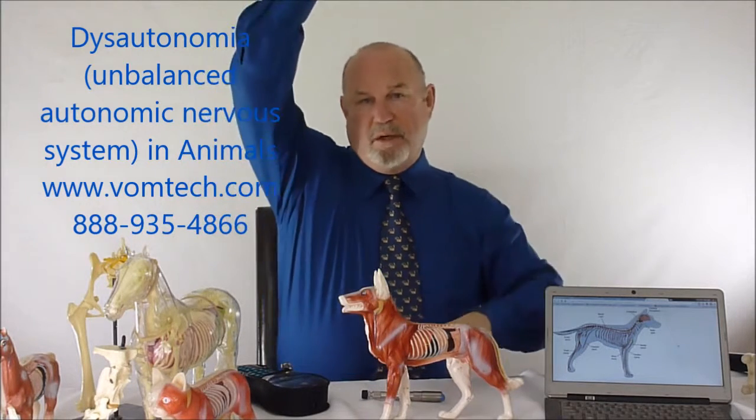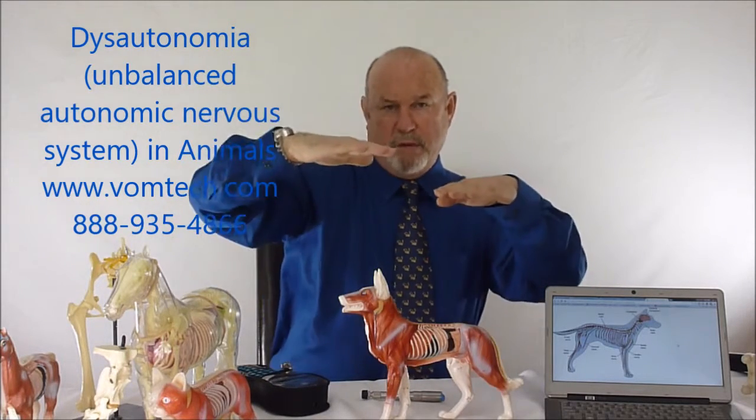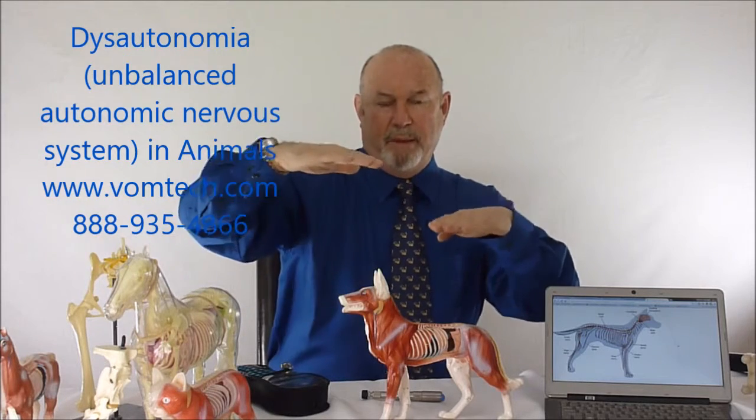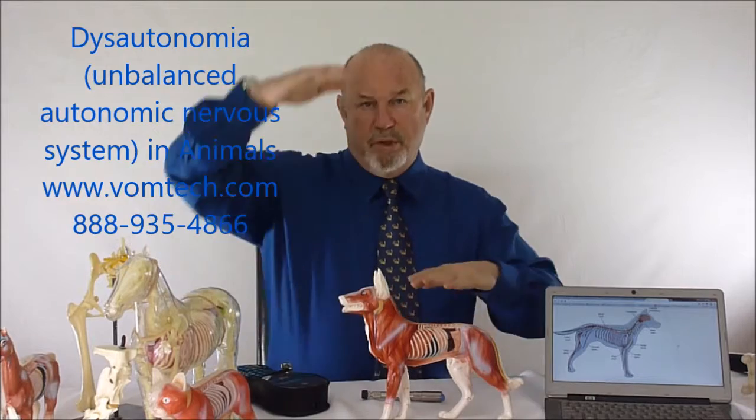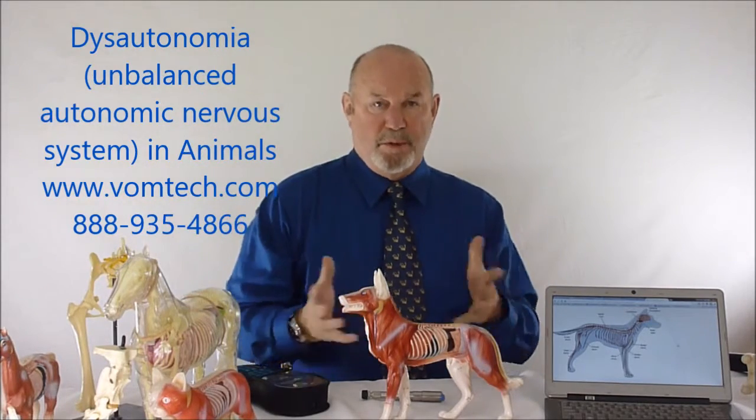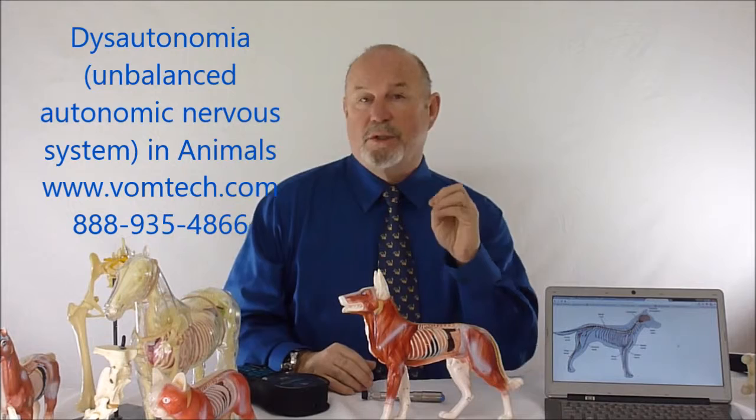So we end up, instead of the normal animal balance, with this type of phenomenon of dysautonomia — an unbalanced autonomic nervous system where the parasympathetic should be high but is reduced — giving a predisposition to a number of different disease conditions.